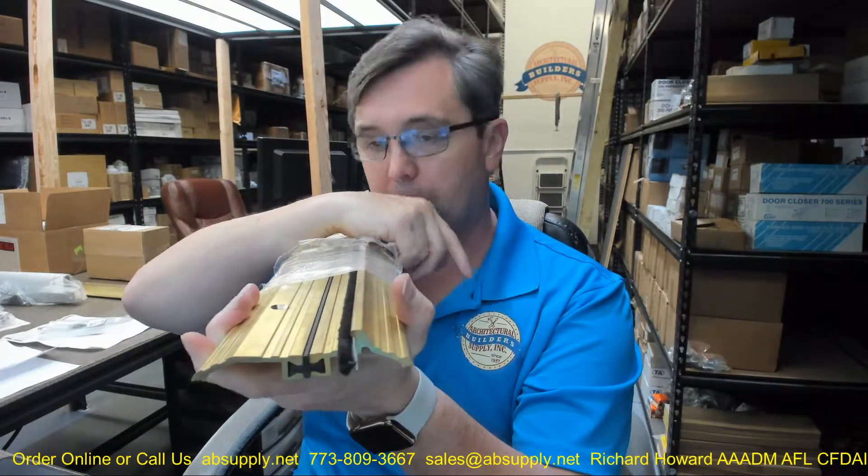Now where are you going to use this? I always see bump-up style thresholds in exterior openings that swing out. That doesn't mean yours has to be an outswing application, but generally that's where you're going to see this — in an outswing application.